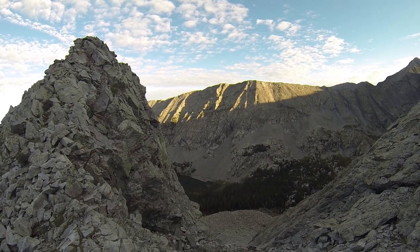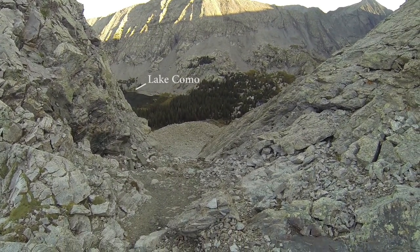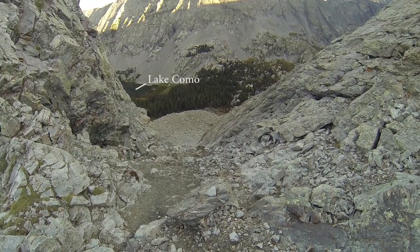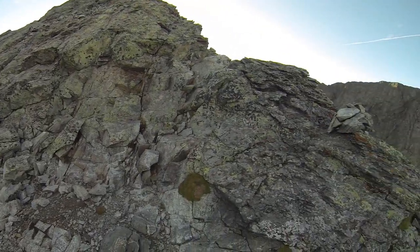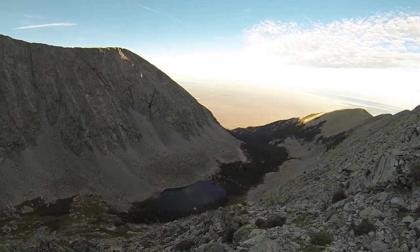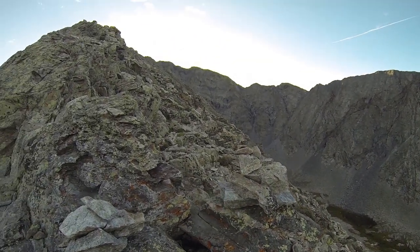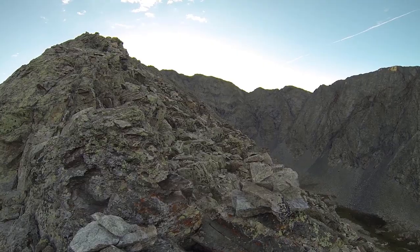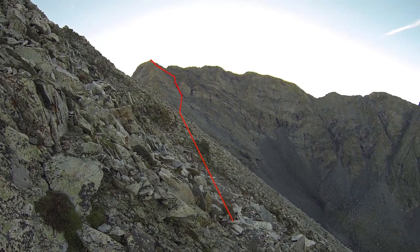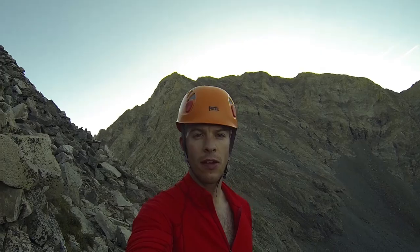I've reached the west ridge of Little Bear. You can see Lake Como. There's this nasty couloir wall — this nasty gully that just came up. Here's the route that remains. Behind me is the west ridge of Little Bear. To the viewer's right is the Hourglass.